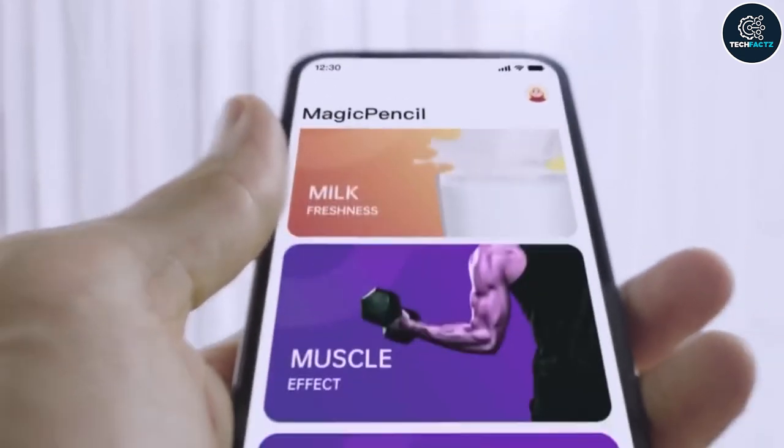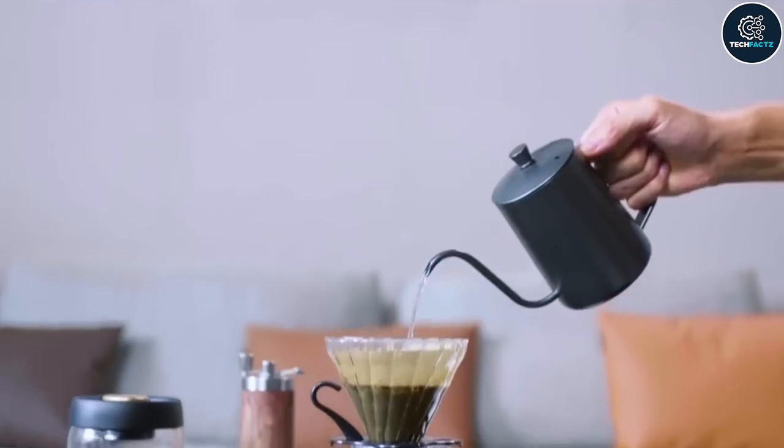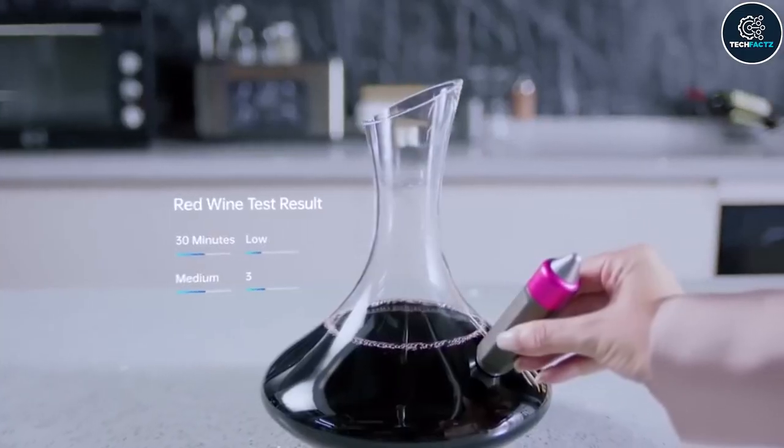There are countless items and products that meet the criteria. Even your muscles can be scanned to determine how worn out they are, not to mention how well the wine has aged.